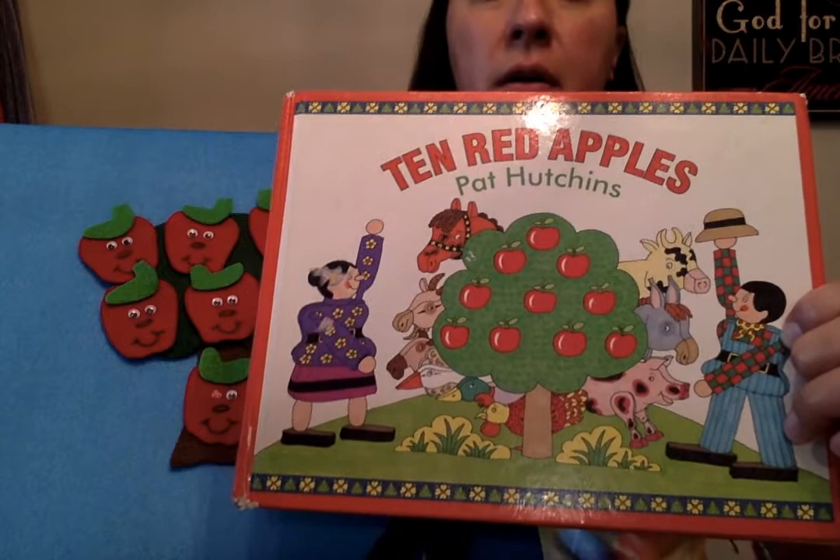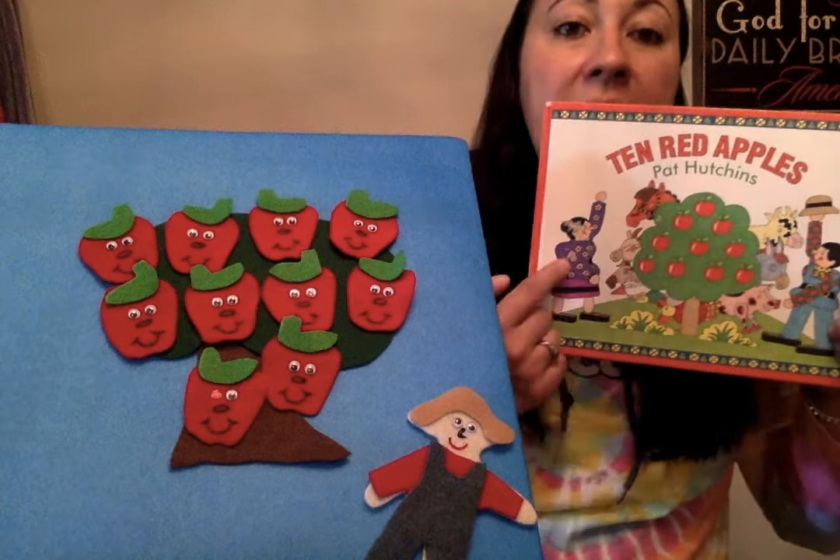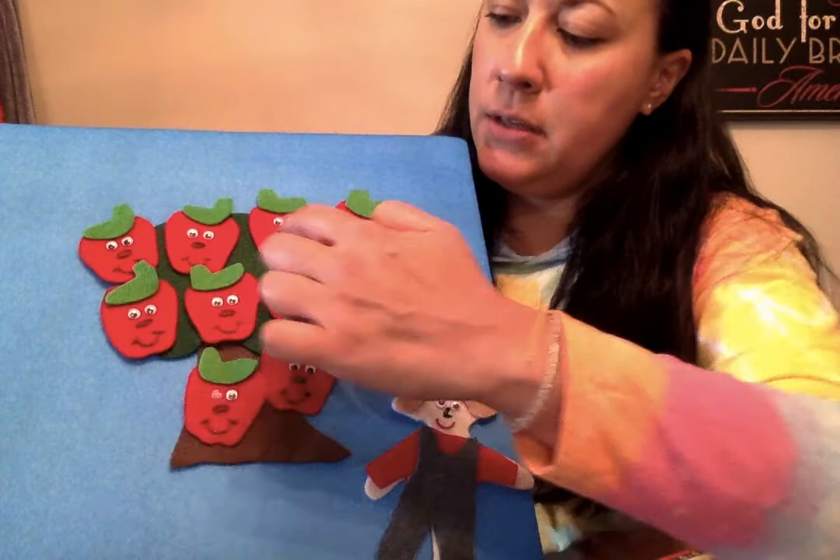So this is a story about the farmer — the apple farmer — and all of his animals, and that's his wife. Here's the farmer right here and he has 10 red apples on his tree. Let's count them: one, two, three, four, five, six, seven, eight, nine...